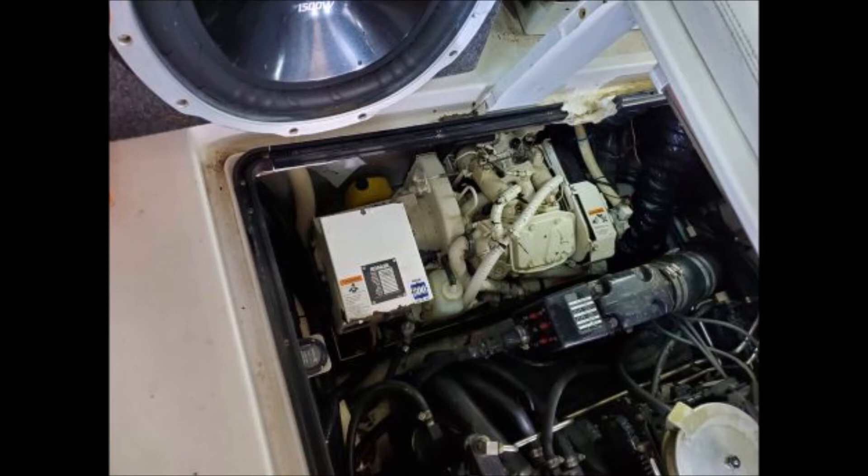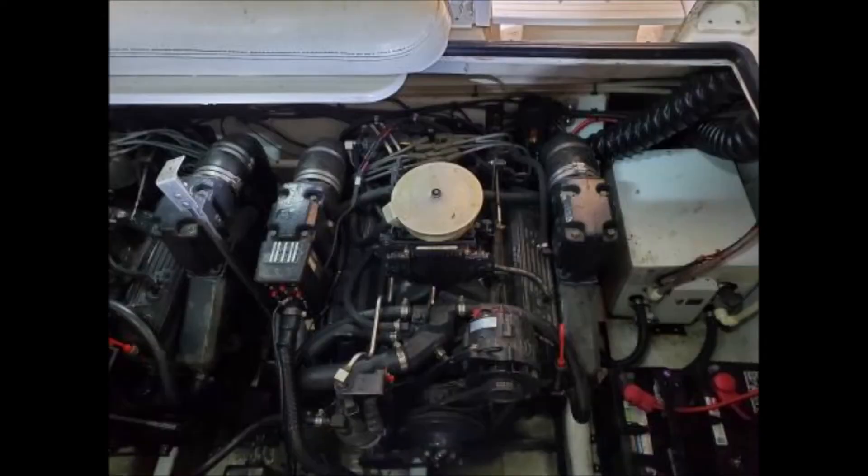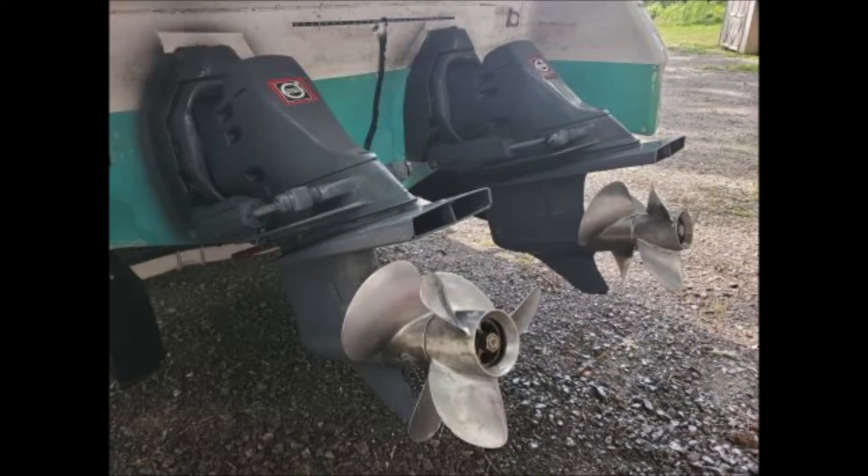The boat has been kept on a trailer and in dry storage, used for hauling to the local lake and the Tennessee River. The owner states he took the boat out yesterday for the first time this year, and both engines ran great. Selling as is at $12,500 or best offer. He bought the boat about three years ago and due to health issues he is now selling.